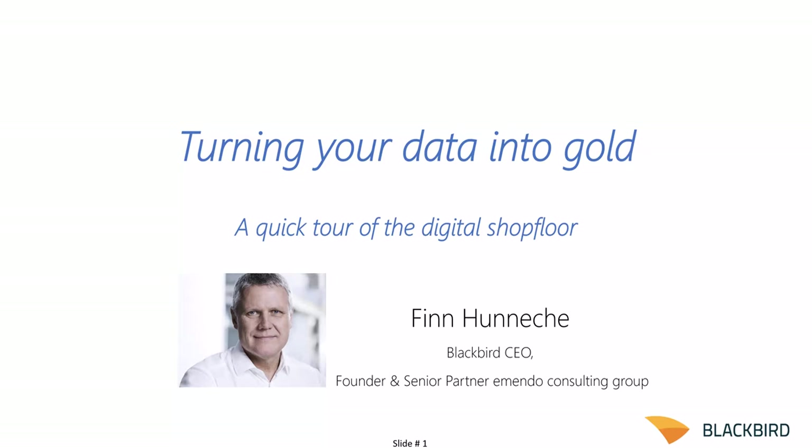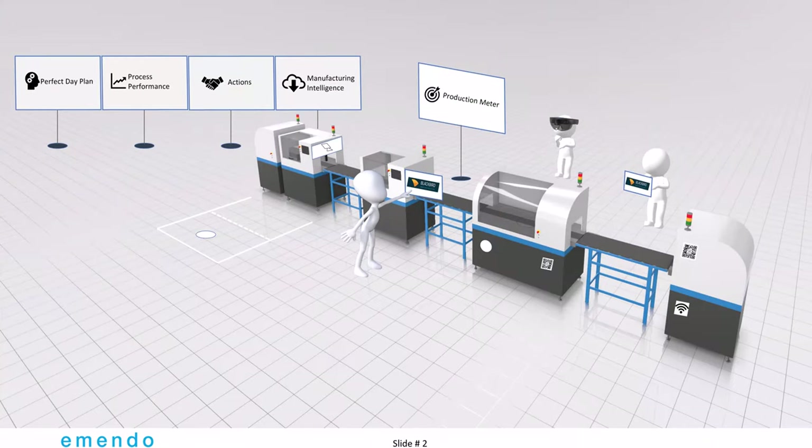Hello, my name is Finn Hunigge. I'm Blackbird CEO and senior partner in Emendo Consulting Group. I'd like to give you a little tour of what I think your shop floor could look like.